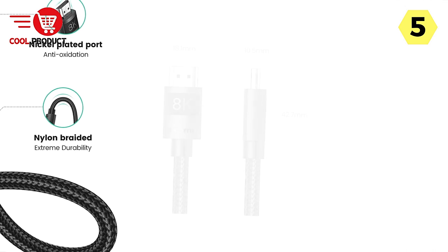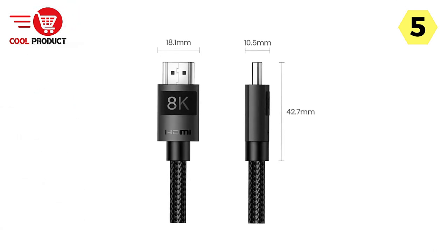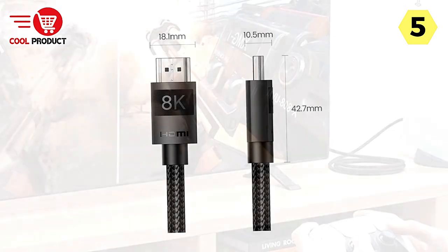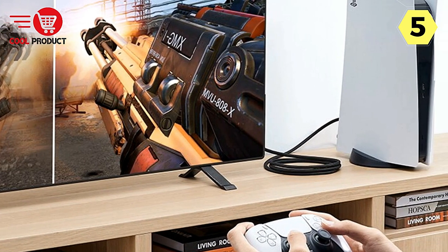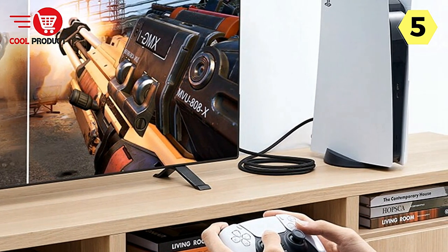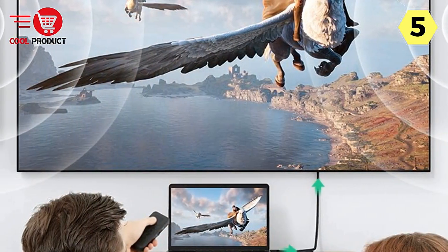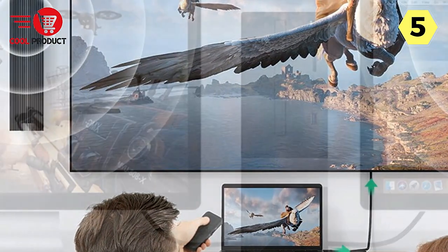This cable also supports 3D video display, dynamic HDR, eARC, ALLM, QFT, QMS, and VRR. These features enhance every moment on the big screen, adding depth, detail, and brightness to your viewing experience. Whether you're watching a blockbuster movie or playing your favorite video game, you'll notice a significant improvement in visual and audio quality.